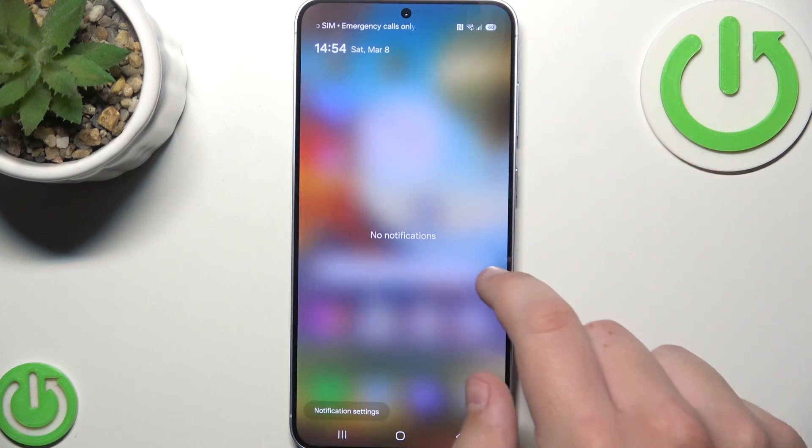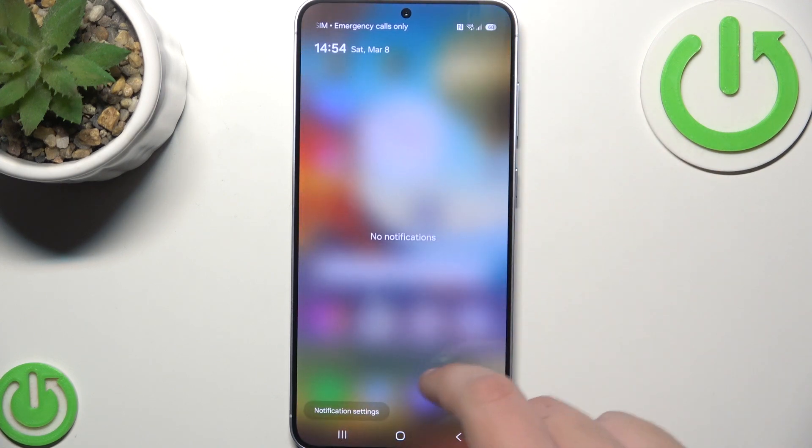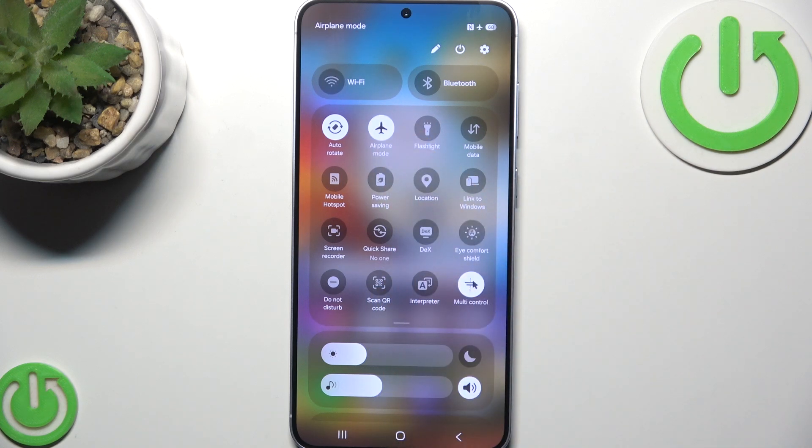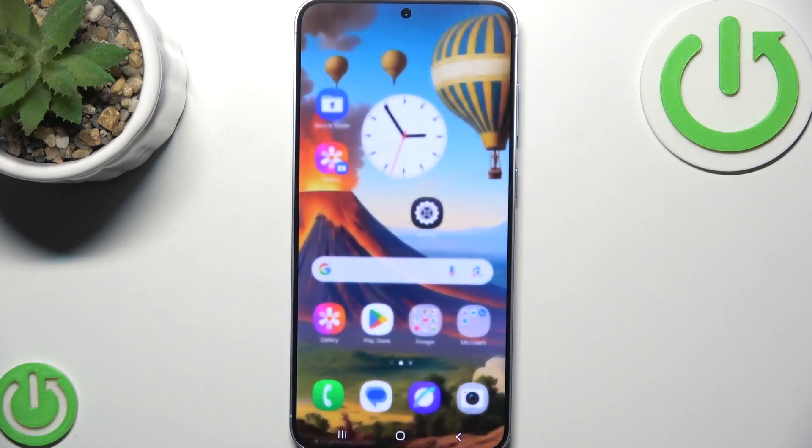You can also try toggling airplane mode for a second. After you do that, wait a couple of seconds and turn it off to refresh your connection. And if you're using Wi-Fi calling, you need to ensure that your Wi-Fi connection is stable and you are close to the router.